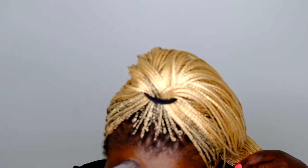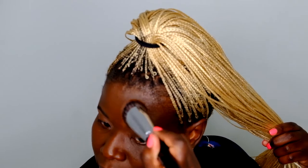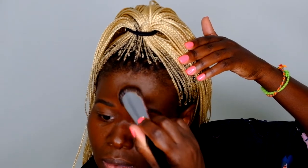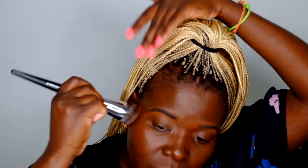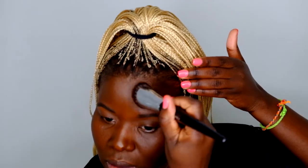I'm going to go in with my concealer brush and blend in my makeup, being careful around my eyebrows. I'll just put it all around and blend it in. This is what it looks like — the 490 — and I think it matches really well with my skin.